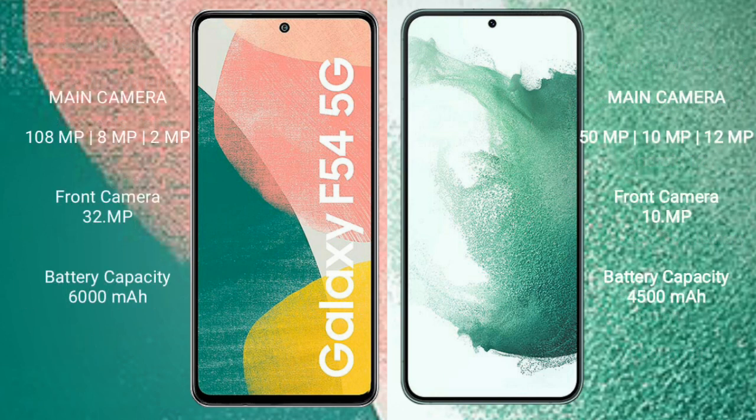Samsung Galaxy A54 rear-side triple camera setup: 108MP plus 8MP plus 2MP, and its front camera 32MP. Samsung Galaxy S22 Plus rear-side triple camera setup: 50MP plus 10MP plus 12MP, and its front camera 10MP.